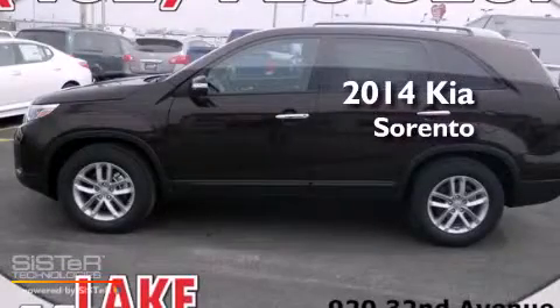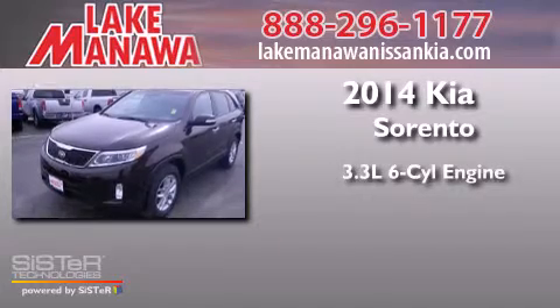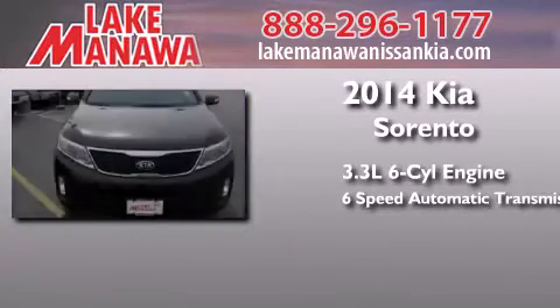This is a brand new 2014 Kia Sorento. It features a 3.3 liter 6-cylinder engine and a 6-speed automatic transmission.